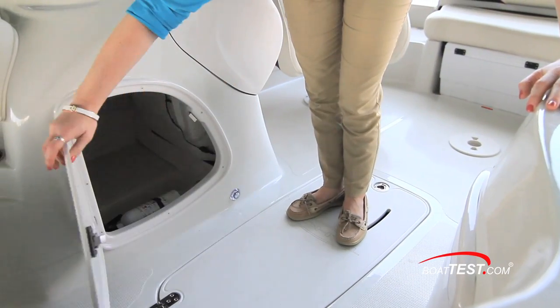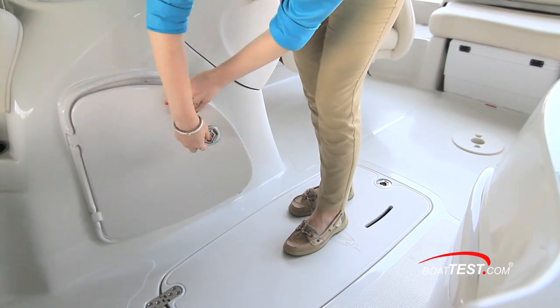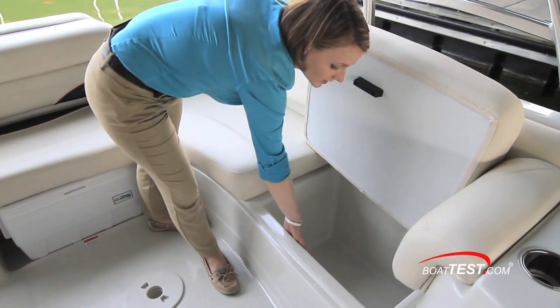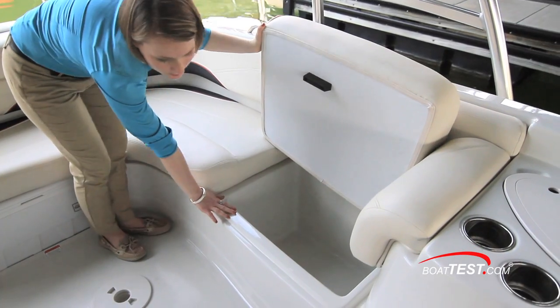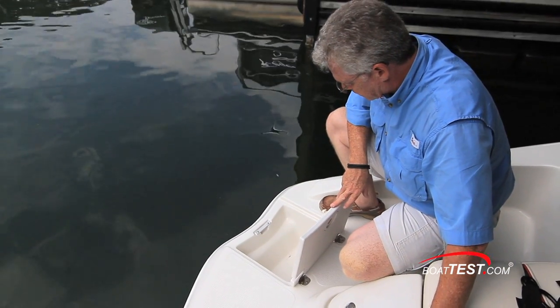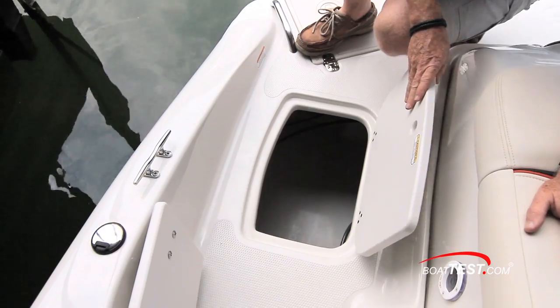There's no shortage of storage on the 215. Directly across from the refreshment center, there's an in-console storage compartment with a fair amount of space to store gear. Below is a ventilated ski storage. To port is an insulated storage compartment that could easily serve as a second cooler space on board. A wet storage compartment to the side of the aft swim platform makes a convenient spot to toss masks and snorkels in before re-boarding, and additional storage is at the transom walkthrough.